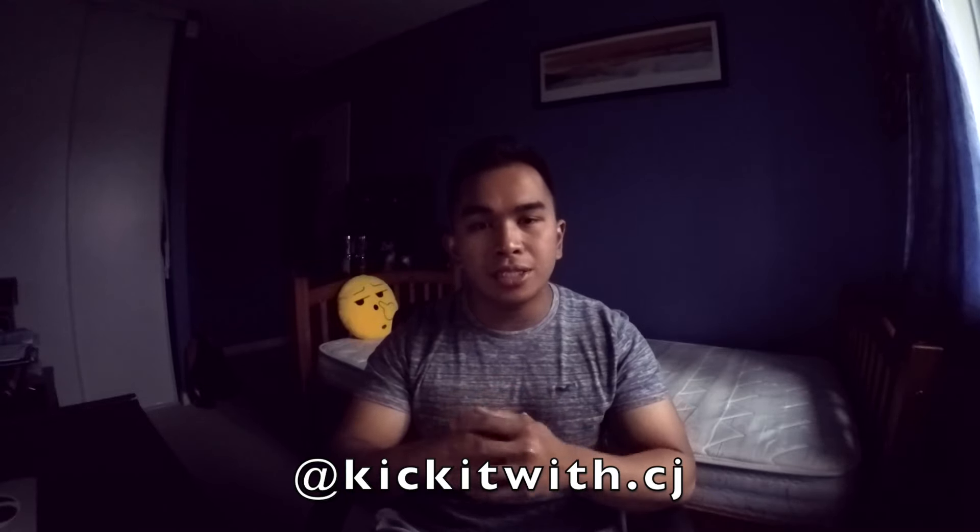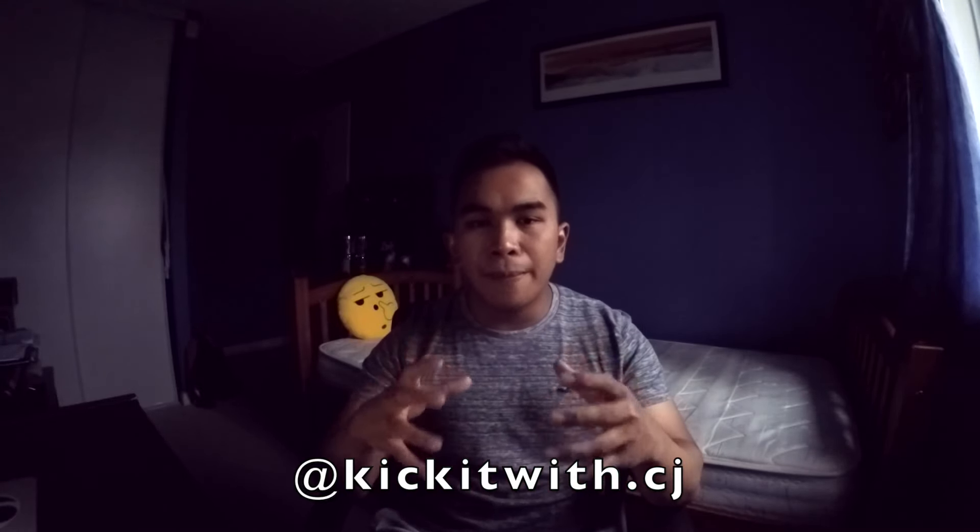I hope you guys liked this video, and if you did please click the like button down below. If you're new to the channel, don't forget to click the subscribe button and leave me a comment. Also follow me on my Instagram — it's kickitwith.cj — the link is in the description box. Anyways guys, this is Kick It With CJ signing out, peace.